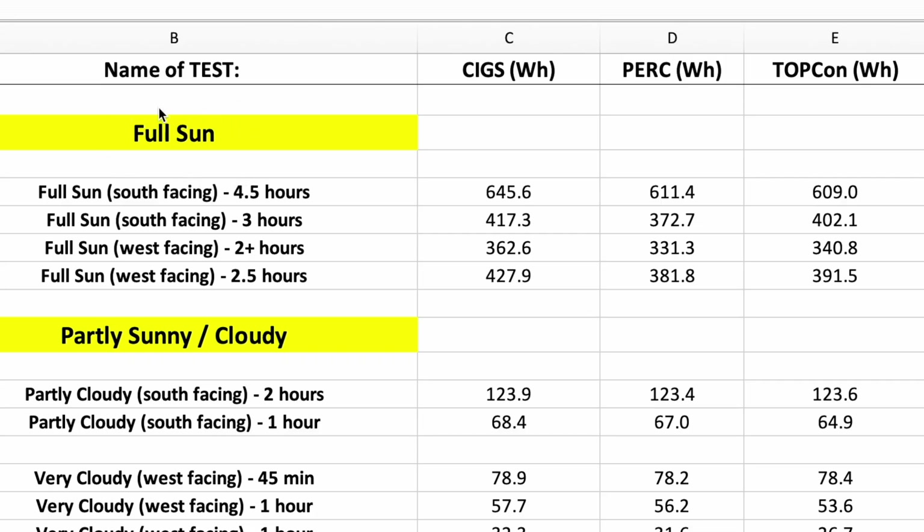The first category is full sun. There are four different recordings across the three panel technologies — CIGS, PERC, and Topcon — all in watt hours. In pretty much each of these full sun categories, whether facing south or west, the CIGS panel and CIGS technology beat out the other two in all four categories. Topcon generally came in second place, except in the very first test where PERC edged it out slightly — 611 to 609 watt hours. All three panels are 200-watt rated, facing the same direction and angle, so this is really testing the technology difference.